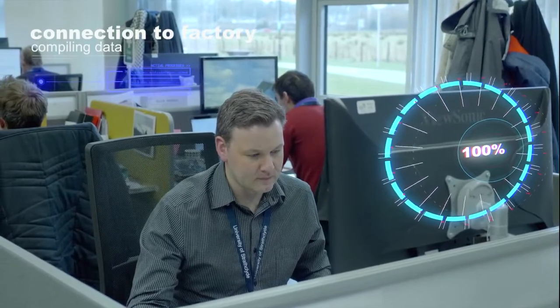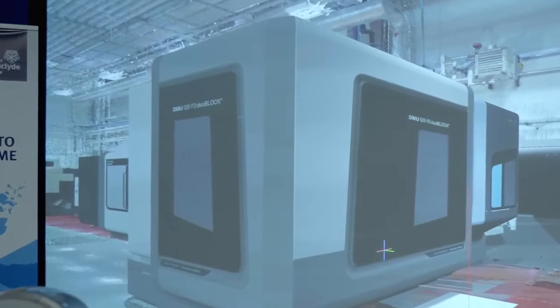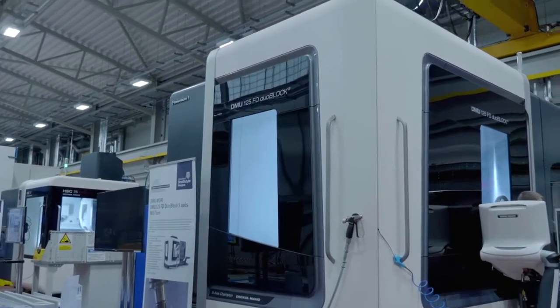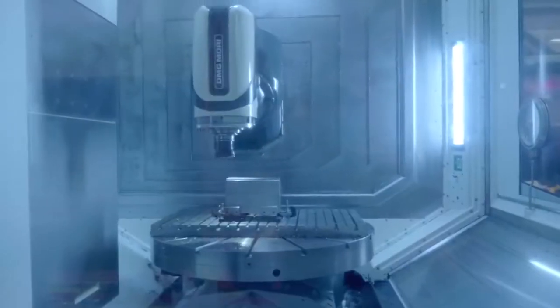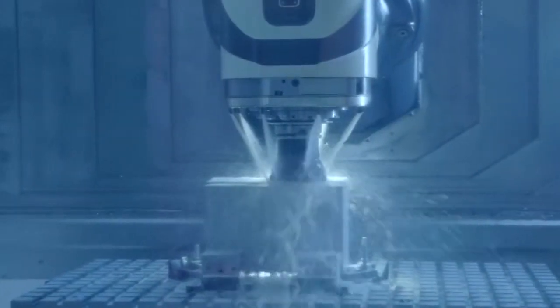We plan to build on our early digital demonstrators and link this emerging capability to our foundational areas of expertise — including residual stress, materials characterisation and forming processes — to enable better use of data throughout the manufacturing process.